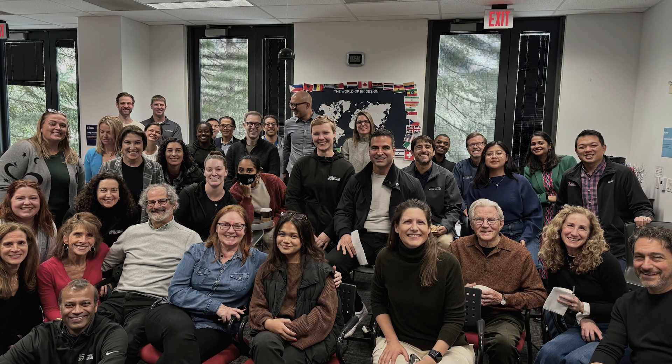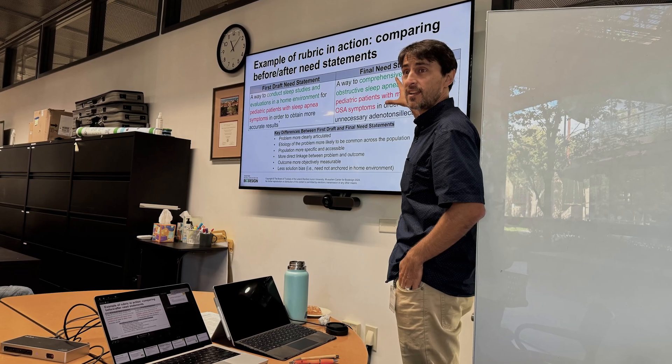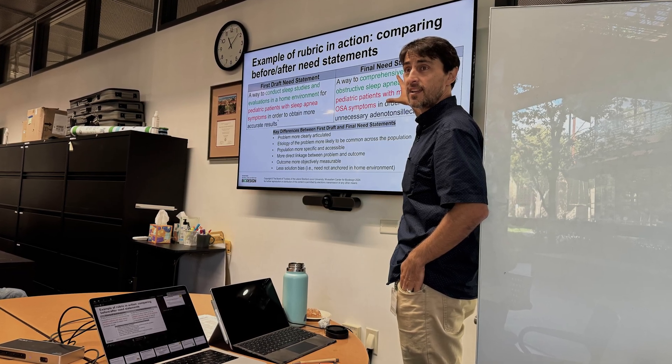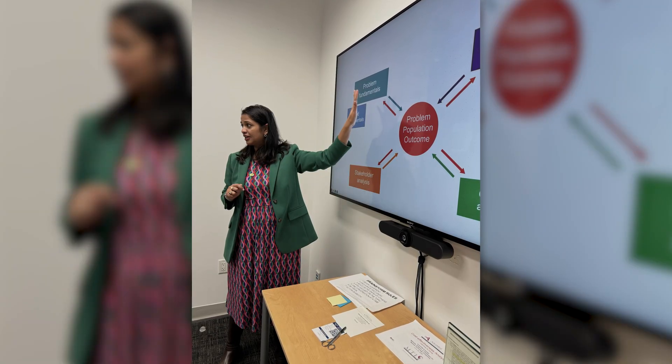Biodesign as a program is run by innovators. We always try to innovate on our own teaching and our own process. So every year we ask ourselves what can we do better than we did last year, and some of the things we're doing now that we didn't do a little over ten years ago when I did the fellowship is to have a lot more focus on biotechnology.